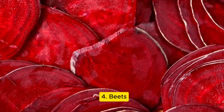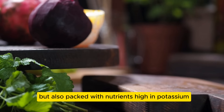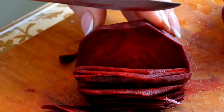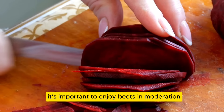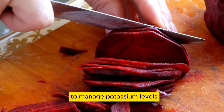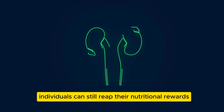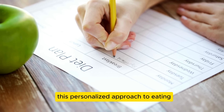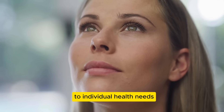Let's talk about number four: beets. These colorful root vegetables are not only delicious but also packed with nutrients. High in potassium, which is essential for heart health and muscle function, beets offer a range of health benefits. For those with kidney concerns, it's important to enjoy beets in moderation to manage potassium levels. By balancing beet consumption with other low-potassium foods, individuals can still reap their nutritional rewards without putting too much strain on the kidneys.